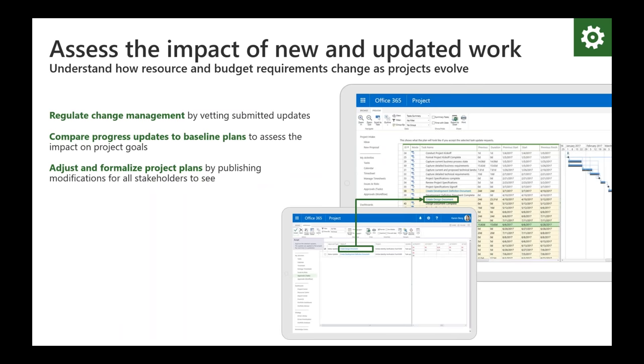Changes to the original baseline plan can be expected for almost all projects — it's just part of delivery. Microsoft PPM allows project managers to evaluate the impact of changes such as project duration, finish dates, work effort, and cost, before accepting updates from team members for better control and management of changes. And for new and emergent projects or work, managers can use the portfolio analysis module to determine if the new work can start without impacting existing work.